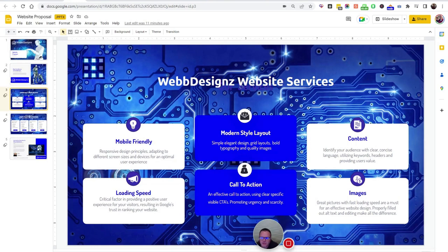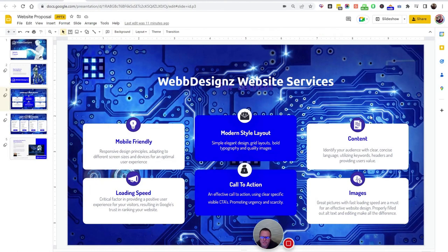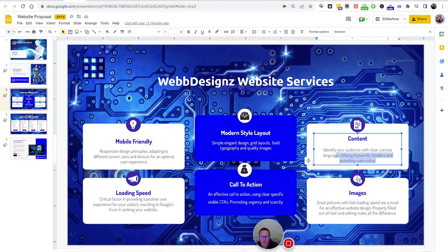Next is content. We identify your audience with clear and concise language, utilizing keywords, headers, and providing users value. That's exactly what Google wants to get your website to the front page. Though this does not include SEO — a lot of people don't understand that, but it's two different beasts. You have your website and then you have SEO. SEO is very detailed, takes time, and is a lot of work. Don't think that just because you have a website, it's like Field of Dreams where if you build it, they will come.